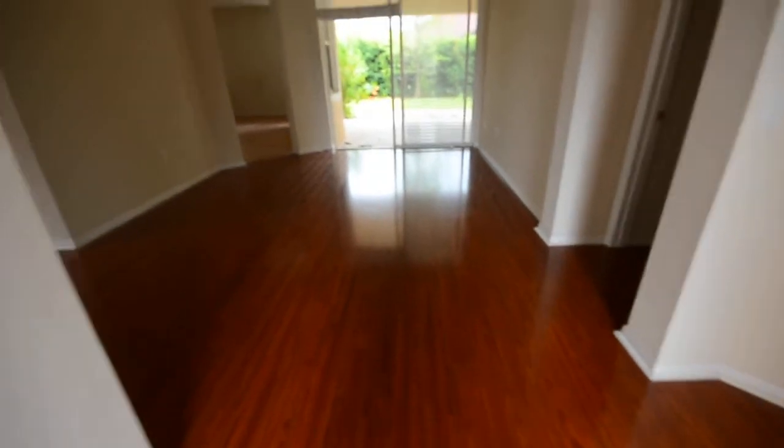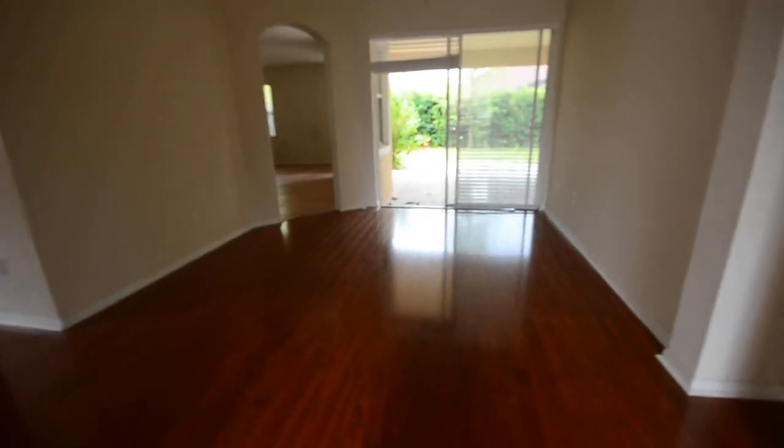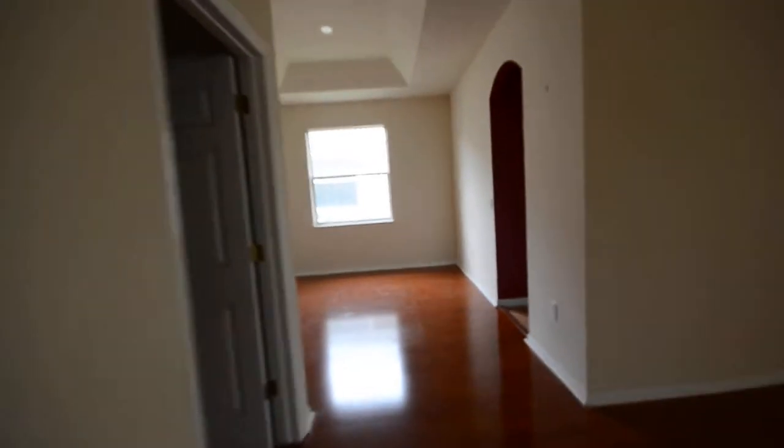So here's the entrance. We step in, it's got nice looking floors — actually these floors are throughout the whole place. Over here's the dining room. And in here is the area for the washer/dryer, and also of course the garage. This is a short sale.